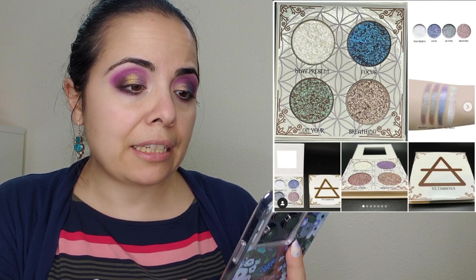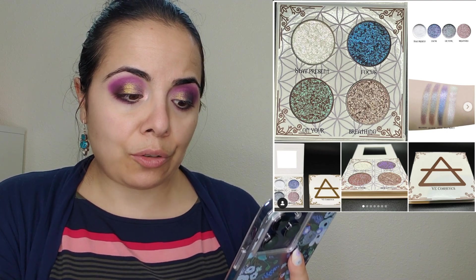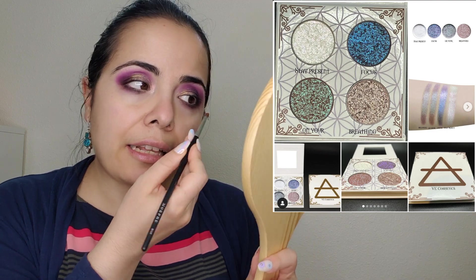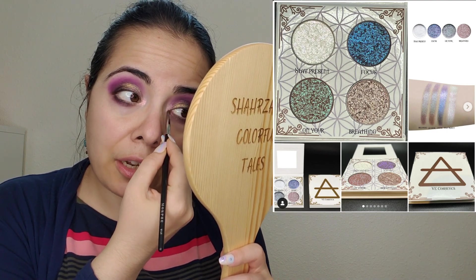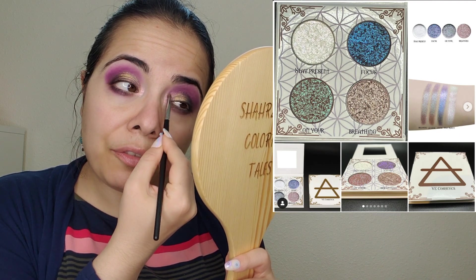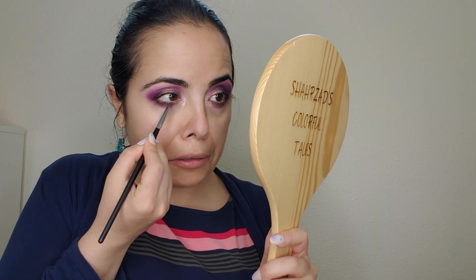V Cosmetics has released a limited edition Air palette with four shifty, shimmery, beautiful multichrome colors — all for $27. I first heard about V Cosmetics from Nikki Raven, who had great things to say. I'd be curious to try the brand. Let me know if you've tried it and what you think.